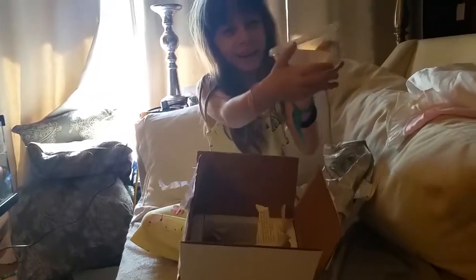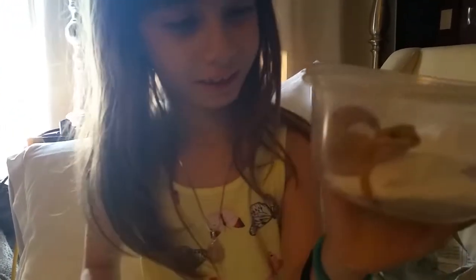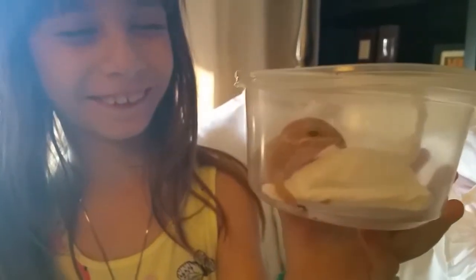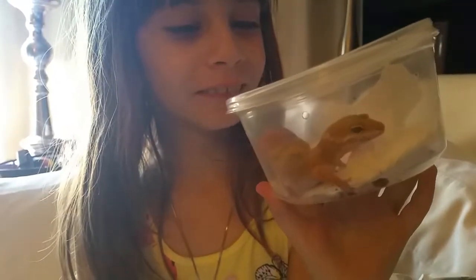Here she is. Turn around — I can't see her. Oh my goodness, she's so little! She looks much bigger in the videos than she is in real life. This is Tokyo. Oh my goodness, she's so pretty.